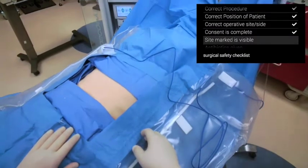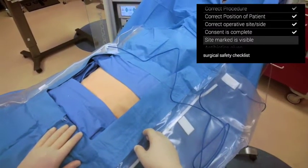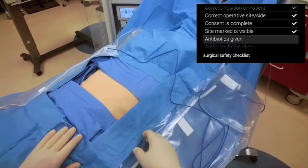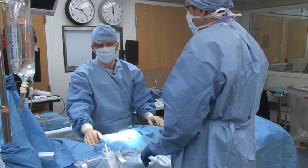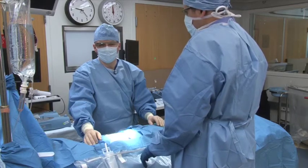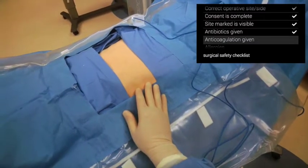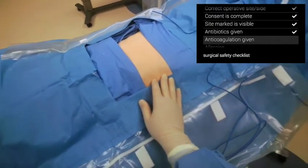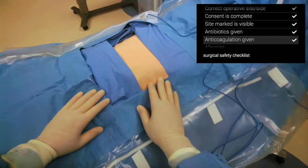The site does not need to be marked in this case and is visible. Check. This patient received two grams of ANSEF given in the waiting room at 10:45. Check. He also got 5,000 units of sub-Q heparin in the waiting room, and he has SCDs that are on and running in both lower extremities. Check.